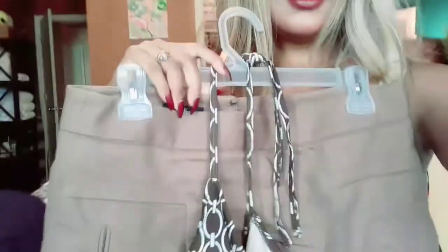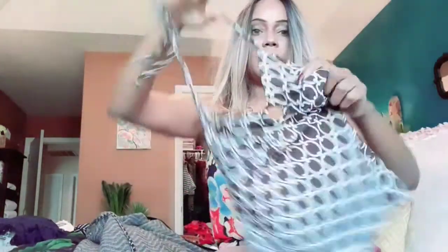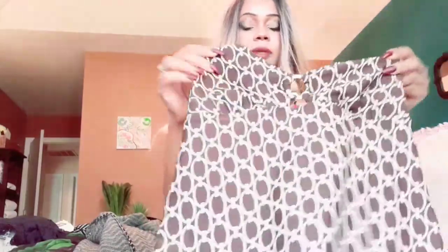I got this brown skirt and a bathing suit top that I thought would look cute together. The skirt is so cute — it's like an A-line cut. As far as bathing suit tops, I don't mind getting them thrifted if they look pretty much new. This one is really nice and it has an open back.